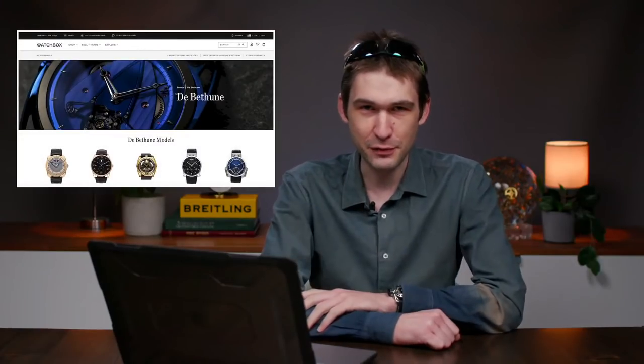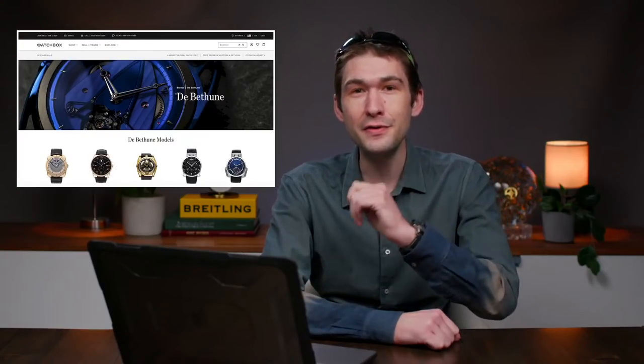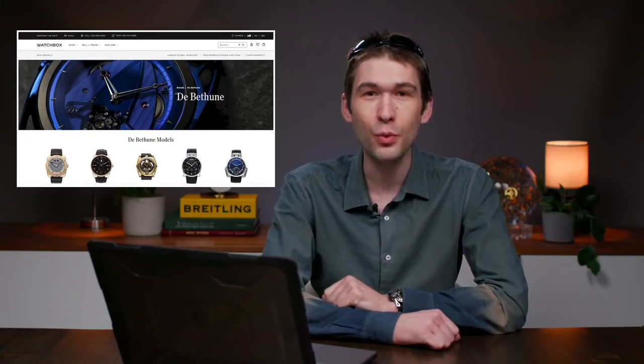Remember, guys, open up a different window, keep me streaming, but check out thewatchbox.com. With many brands and over 3,000 late model pre-owned and vintage watches live right now, it is your one-stop shop, whether you're shopping or just window shopping.